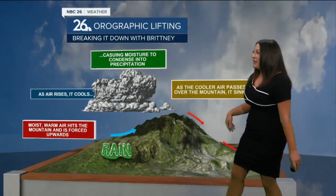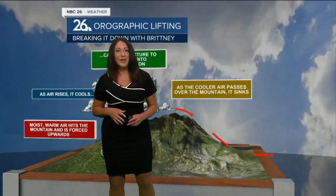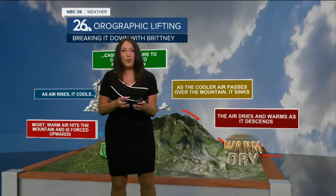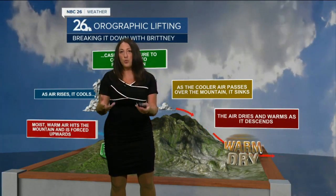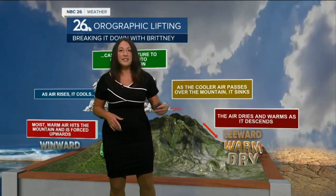As it crosses over the mountain, you can see that it passes over and goes downhill. As it goes downhill, it compresses and gets warmer — there's more pressure on that parcel, so it works harder and actually warms as it heads down the hill. So that's where you're going to see that warm, dry, arid conditions.